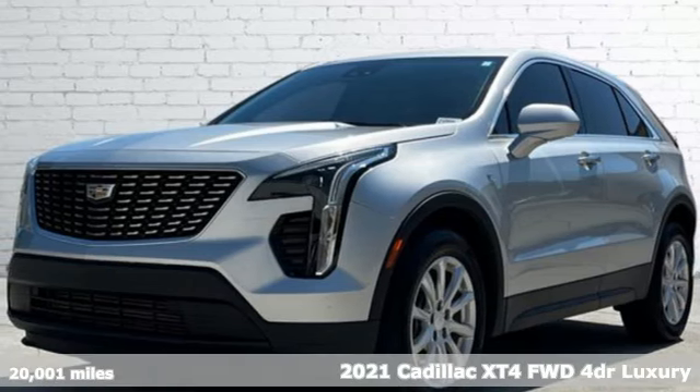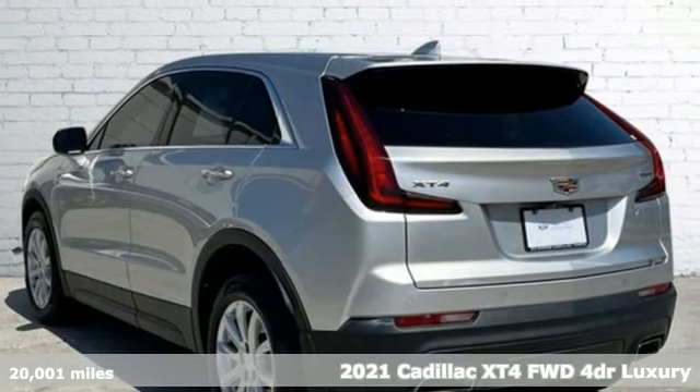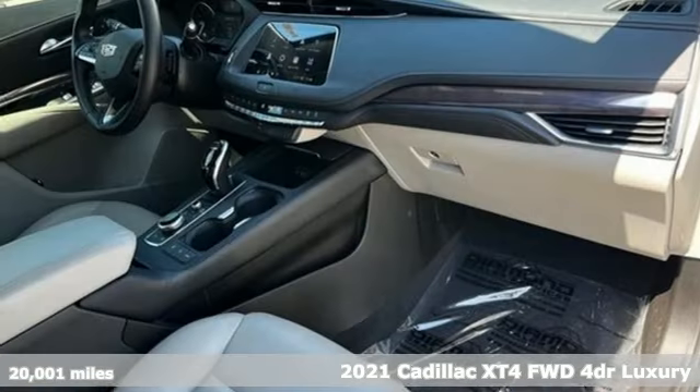It's a 2021 Cadillac XT4. It's vibrant in design and purpose, just like you. It comes with all the amenities you need.